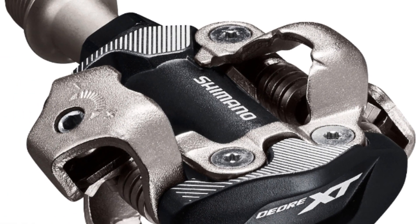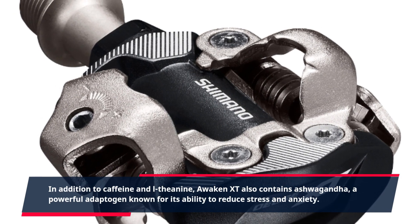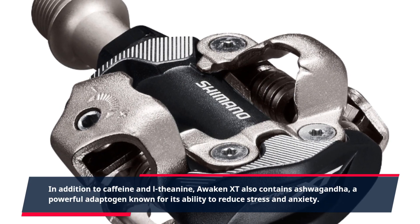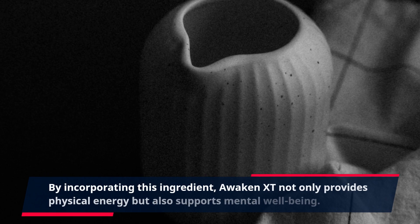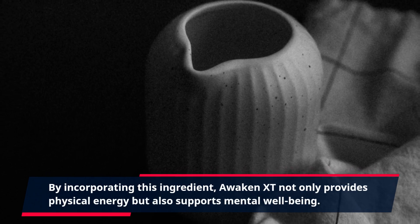In addition to caffeine and L-theanine, Awaken XT also contains ashwagandha, a powerful adaptogen known for its ability to reduce stress and anxiety. By incorporating this ingredient, Awaken XT not only provides physical energy but also supports mental well-being.